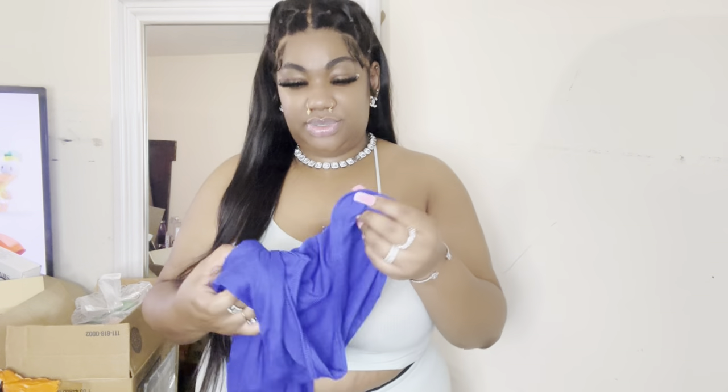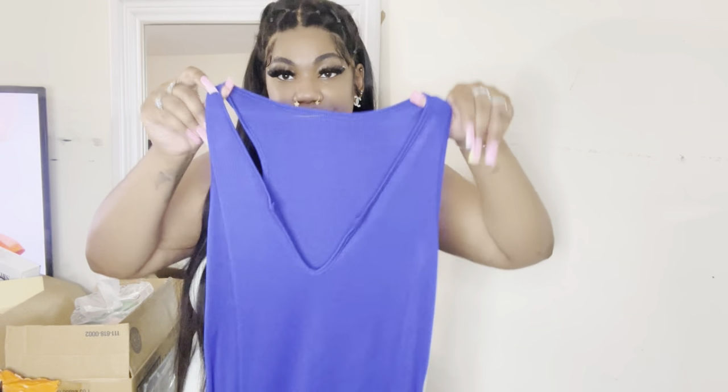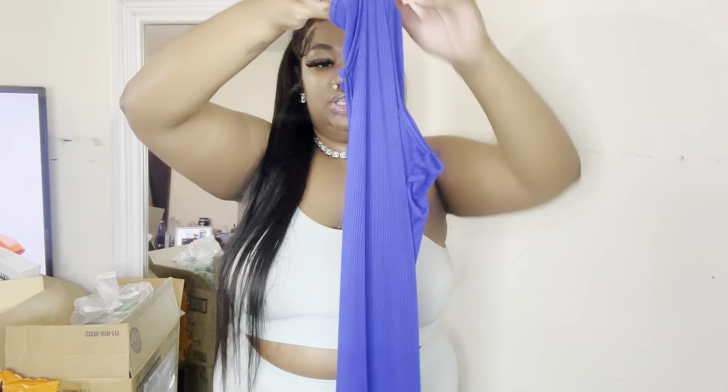Next we have this dress — it's like a Skims dupe. If y'all remember in my last Temu haul I had on a black dress, this is the blue version of that. I got it in blue and I want the orange one so bad. These dresses snatch you — like, yeah.